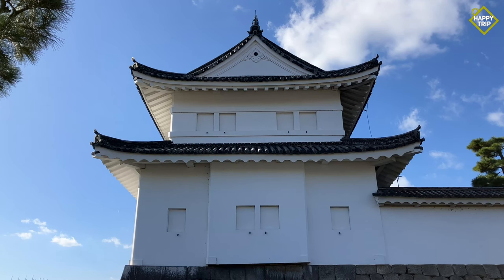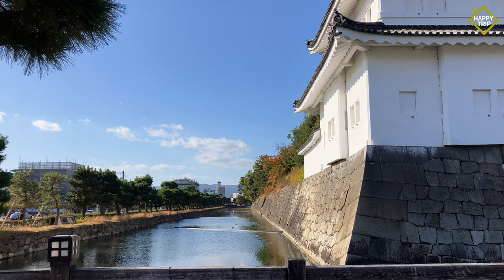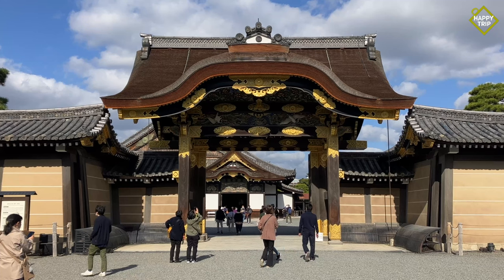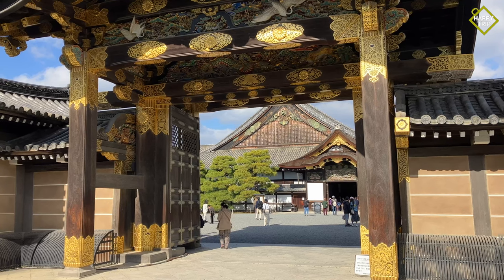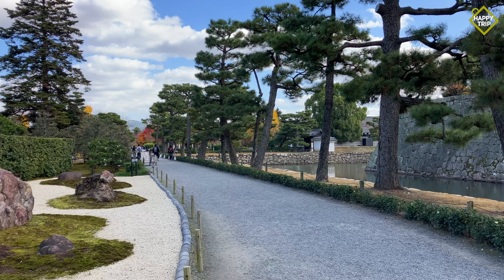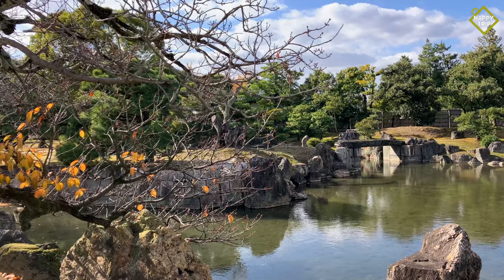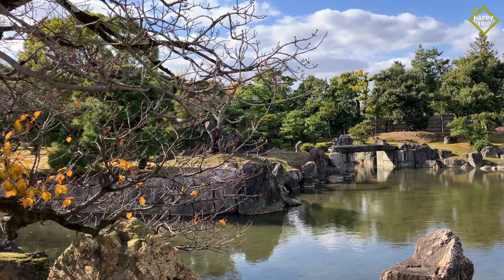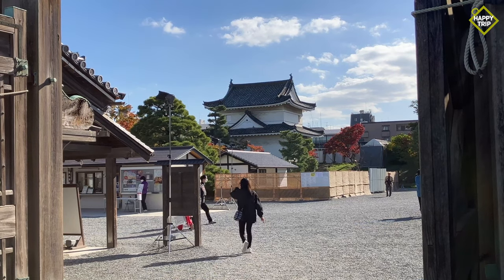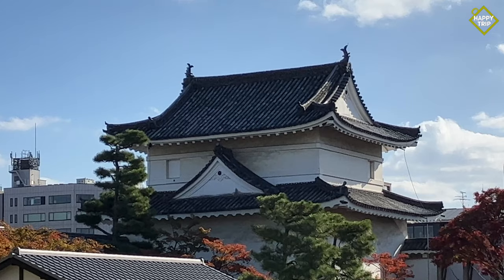Built in 1603, Nijo Castle served as the residence of Tokugawa Ieyasu, the first shogun of the Edo period, during his visits to Kyoto. It is one of the most well-known castles in the city, covering an area of 275,000 square meters. After the decline of the Tokugawa period, the castle was eventually donated to the city and opened to the public. It was designated as a UNESCO World Heritage Site in 1994.